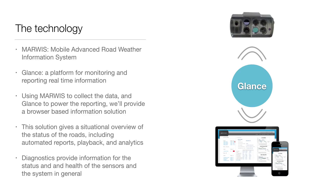Using the combination of these powerful sensors and this information management system, we'll be able to give a situational overview of the status of all of our devices, as well as automated reports, playback functionality, and detailed analytics. Let's take a look.